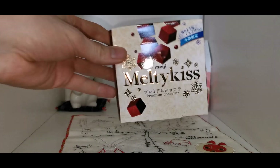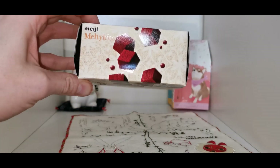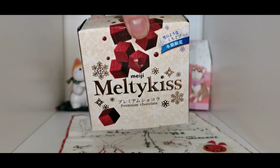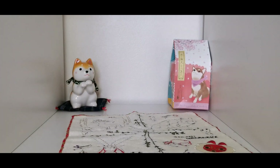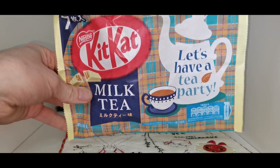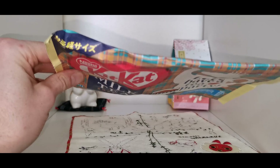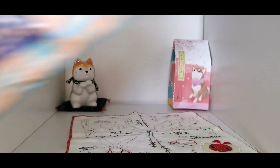More Meiji — brownie bites, I thought they were truffles at first. They're premium chocolate called Melty Kiss. There's also a cup of tea flavor Melty Kiss. These are open already — I'll give one of those a go.